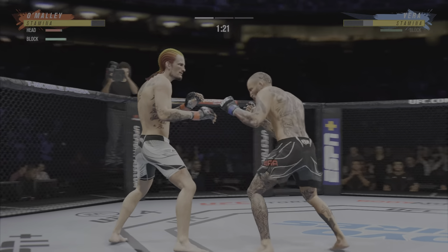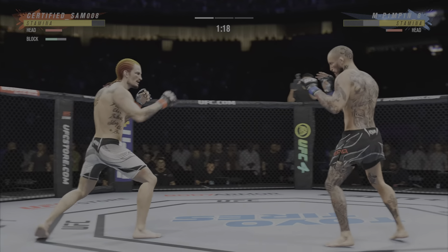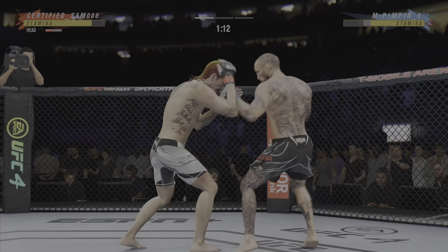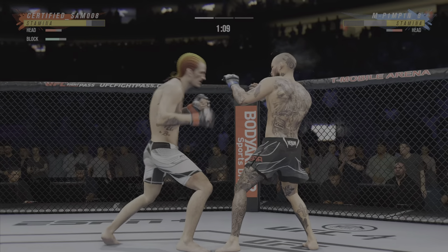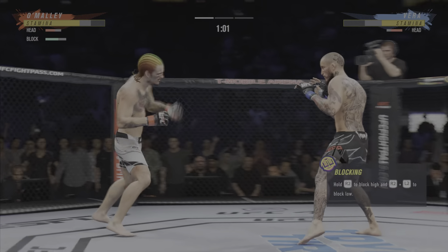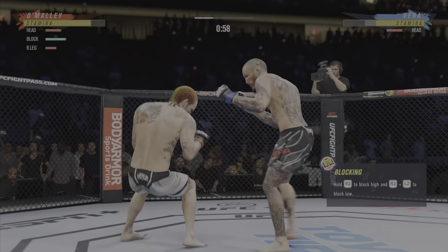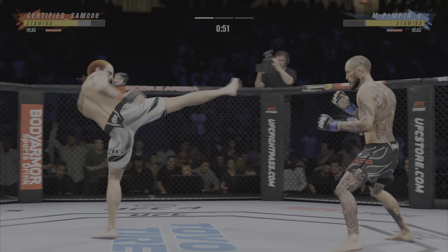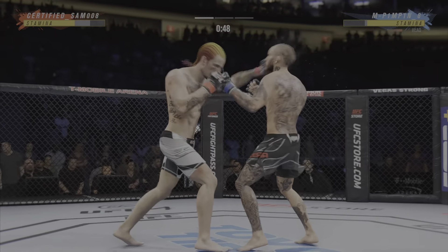Just misses with the jab. Big punch lands. All right, he's continuing to land that jab. When they put this highlight together, it's just gonna be heads snapping back. Boxers are gonna be watching this guy going, wow, this is what a jab is supposed to look like.